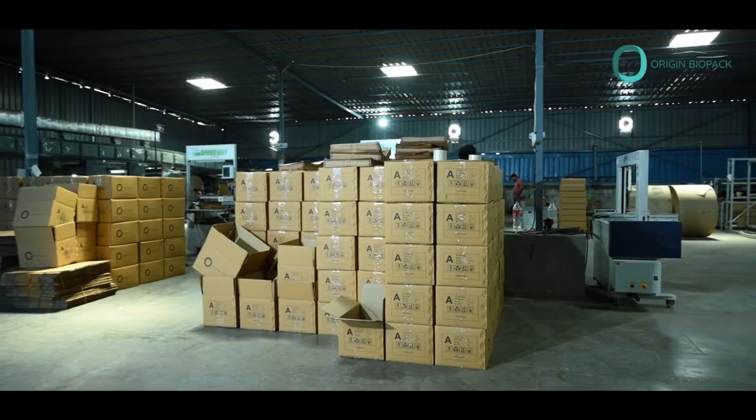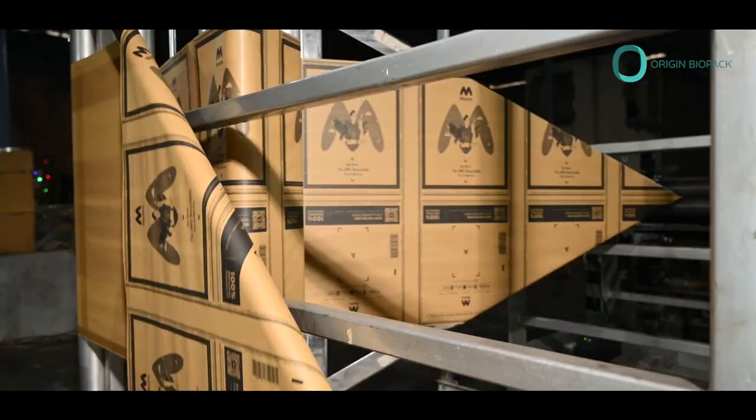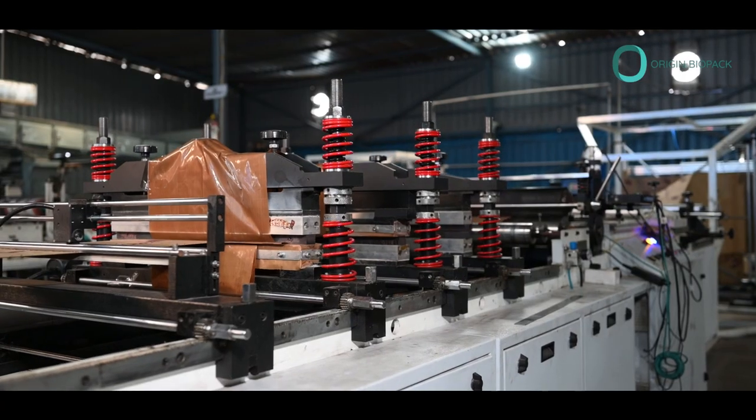Variety: from compostable bags to food containers, we have a diverse product line to cover various industries. Quality Assurance: our products are rigorously tested to ensure they meet industry standards and perform exceptionally.